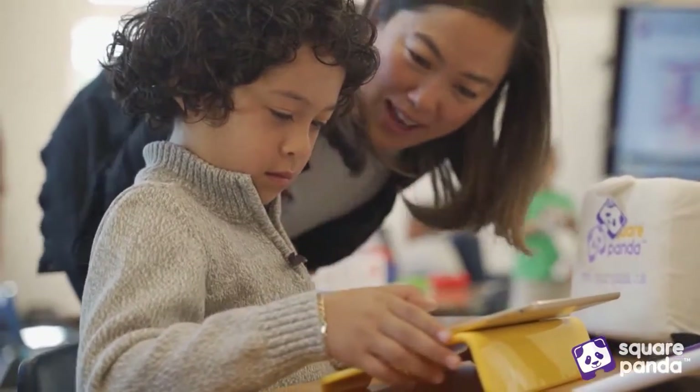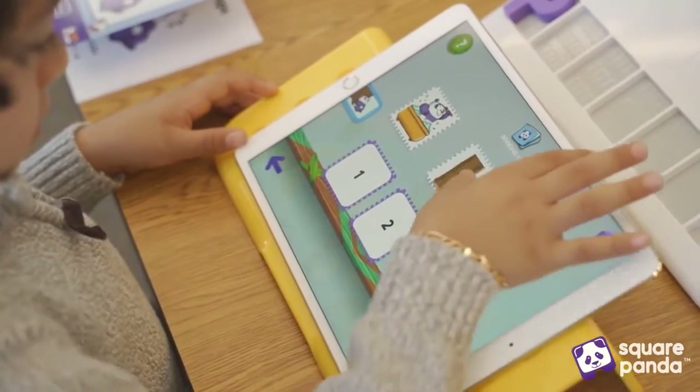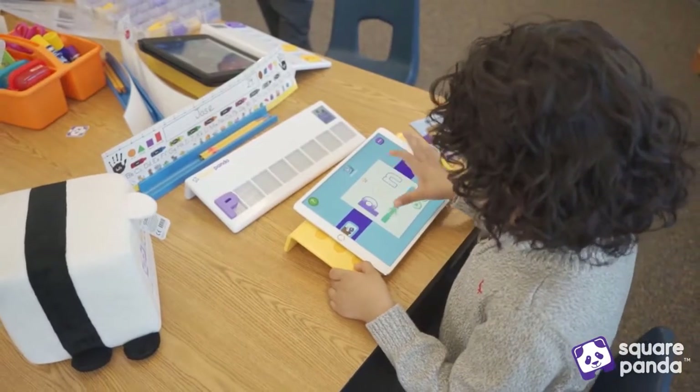Square Tales is great. It connects the iPad app where they're able to take a word like 'pan' and they're able to hear each phoneme, and then there's a slider where they can blend the word and they hear it being blended.